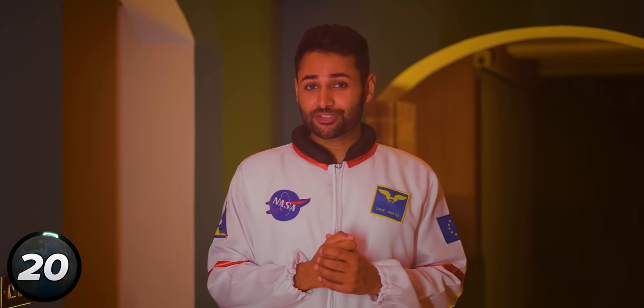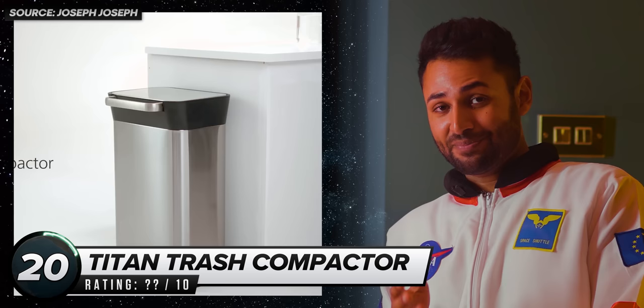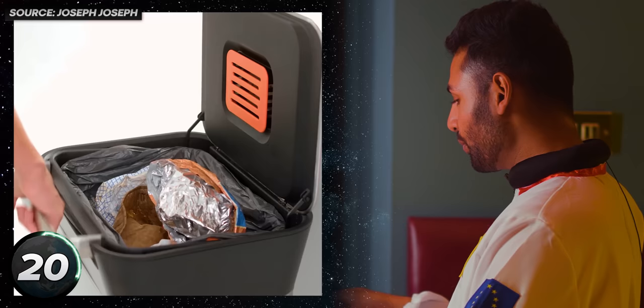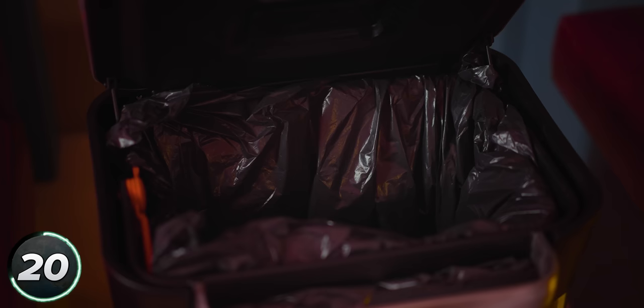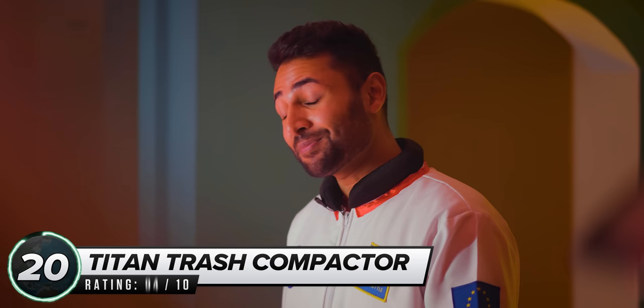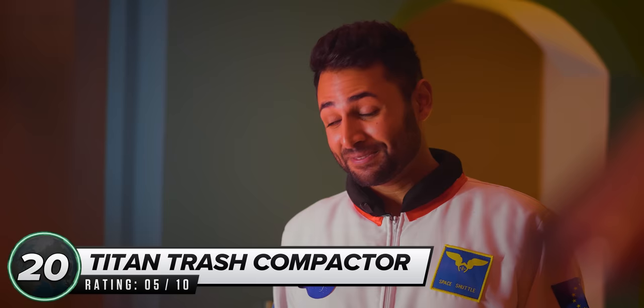Number 20 — this is where we step things up a notch. I am of course talking about trash cans. This right here is the Titan Trash Compactor — a bin that, once filled, instead of you needing to take out the bag, empty it, and get a new one, can apparently compress the trash inside so you can just carry on dumping stuff in it. I've been filling this one up over the last week to what most would consider a fairly full bin. That is kind of insane — I'd estimate it's doubled the amount of stuff I can fit into one bin bag, which is not just good for me but also the planet. As far as bin tech goes, this is — well — not rubbish. 5 out of 10.